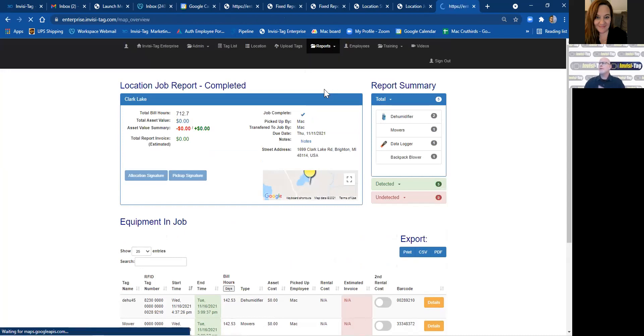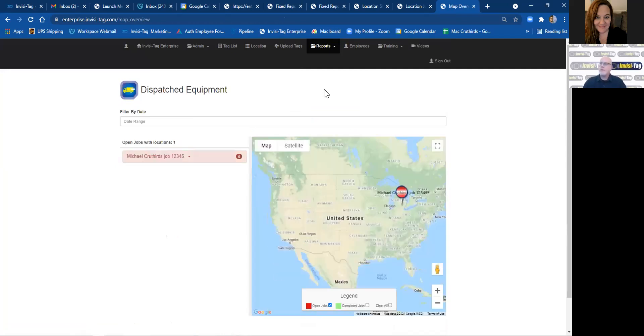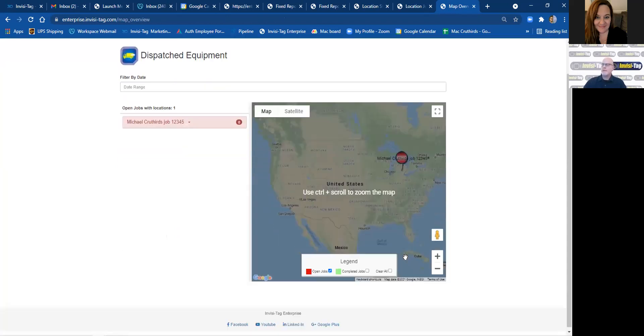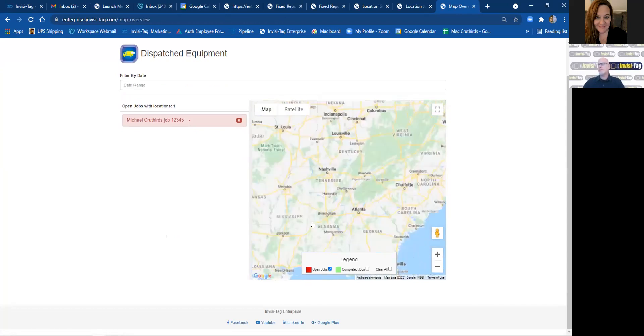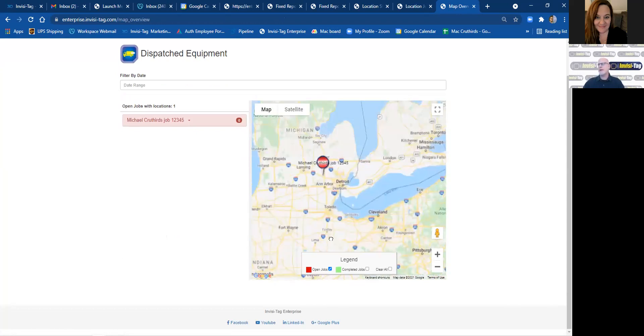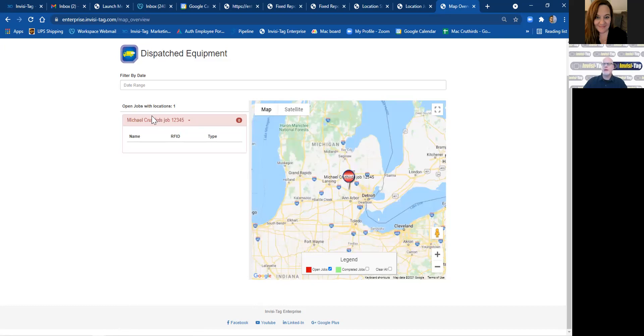A Map Overview: when you create the GPS pinpoint for a job, it drops that job on a map, which is great if you've got multiple jobs running in any location. You can look at that location and see all the different jobs in the area. If you have somebody on one side of town and they can pick up a couple of dehumidifiers or air movers from another job, it's easy to figure out what that route might look like. If you click on the job, it shows you the equipment on that particular job.